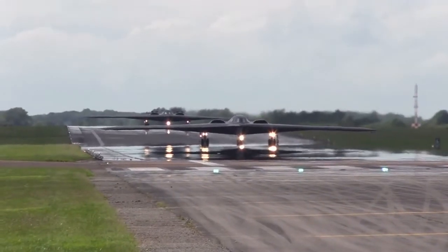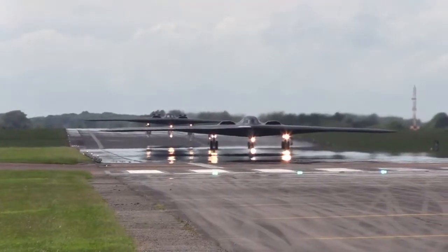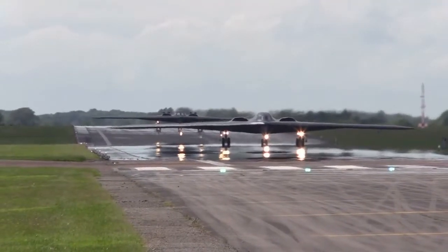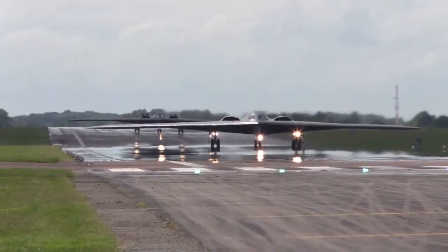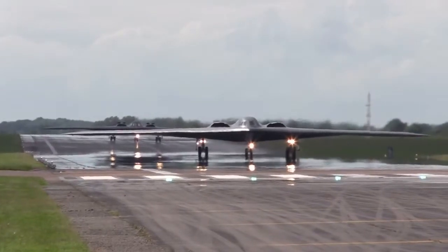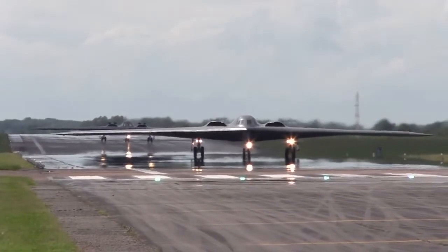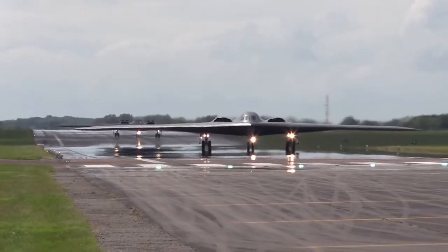The B-2, after 10 years of service, finally achieved full operational capability in December 2003. In the first three years of service, the operational B-2s achieved a sortie reliability rate of 90%. An assessment published by the USAF showed that two B-2s armed with precision weaponry can do the job of 75 conventional aircraft.